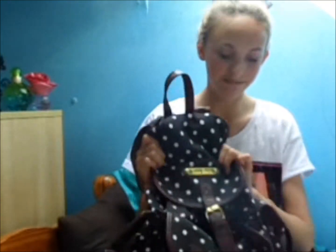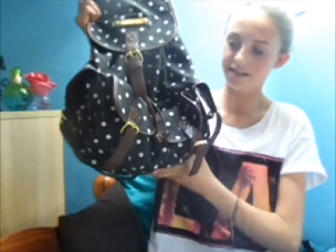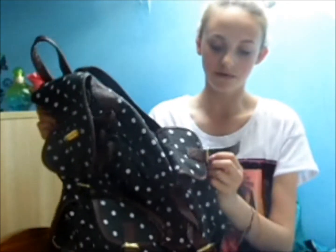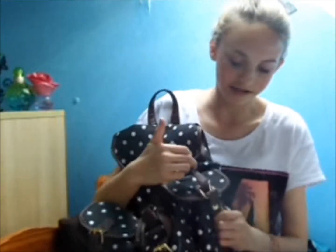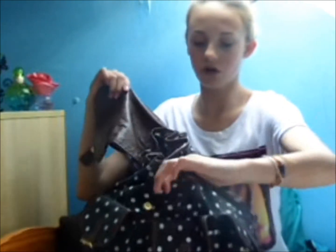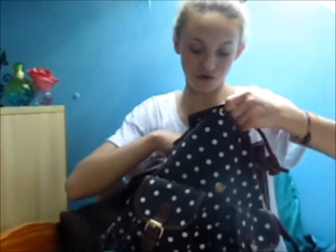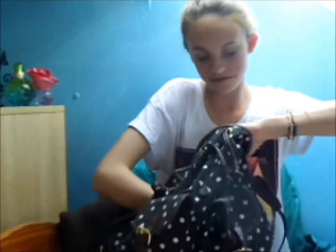I'm just going to get right into this video because my camera is going to die soon. This is a backpack from Anna Smith and it's just black and spotty with leather lining around the pockets, with buckles. You don't actually have to undo them — and then on this bit it has a toggle you have to pull and it's pretty secure so no one can drop your stuff.